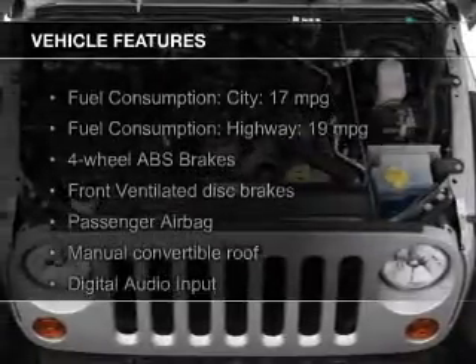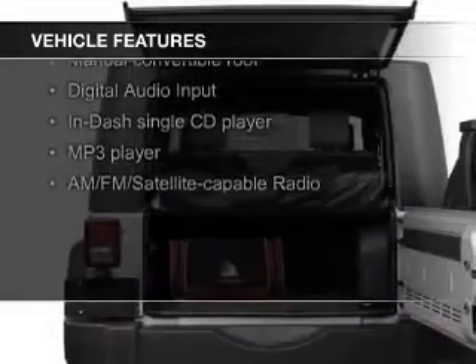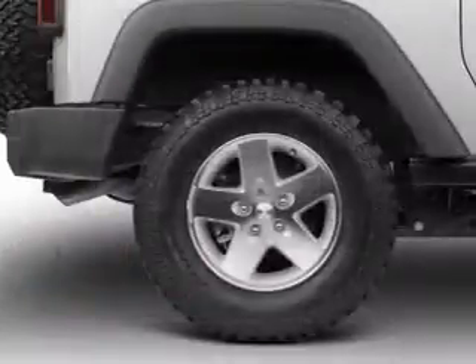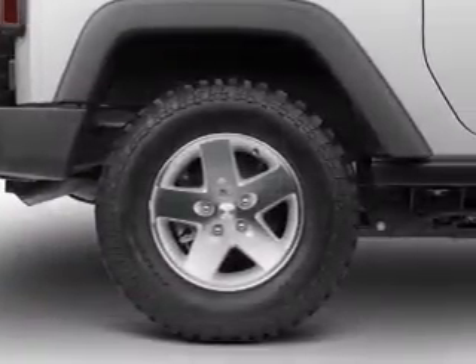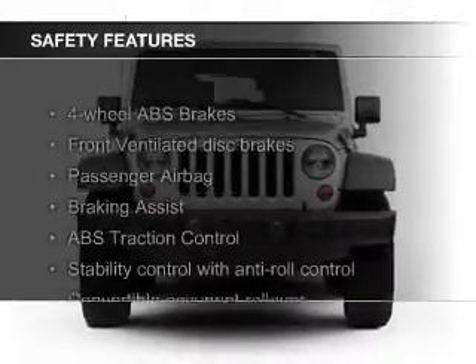The features include a power convertible top, digital audio input, an adjustable tilt steering wheel, a trip computer, an MP3 player, privacy glass, power steering, and an AM-FM stereo with a CD player. Safety was made a priority with these features.